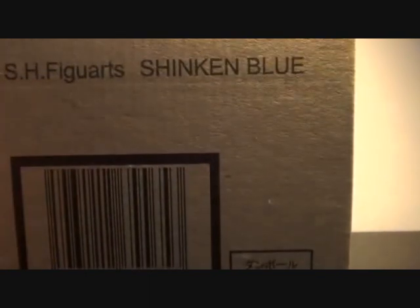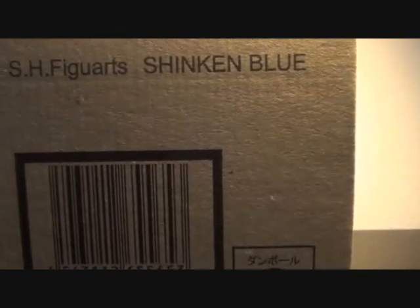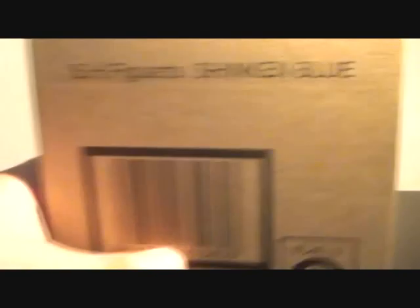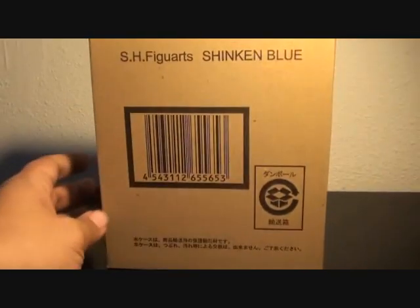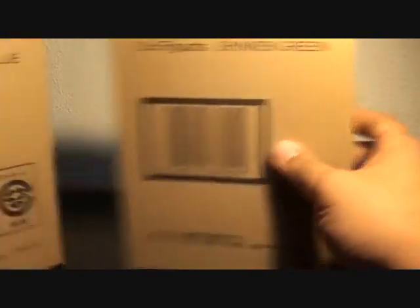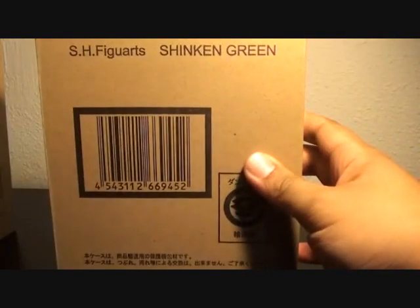Other SHF exclusive — it's in the box — SH Figuarts Shinkenburu. I'll be reviewing it today and posting it next week, unless I don't have the time. Shinkenburu comes with Shinkengurin.